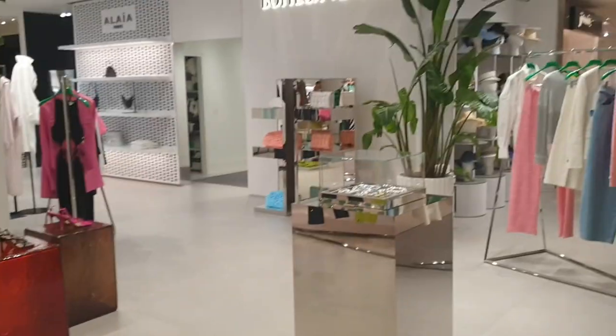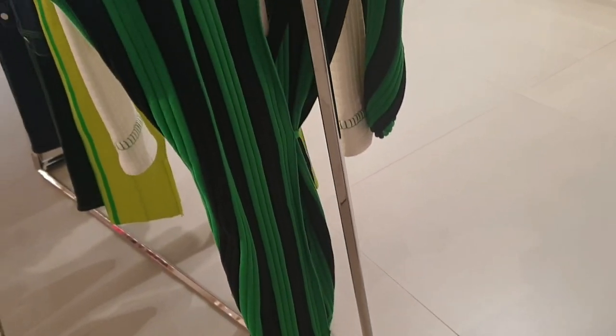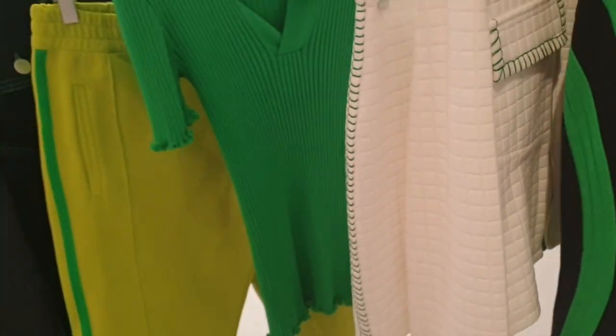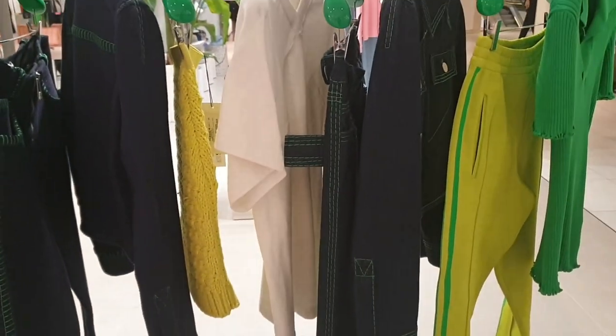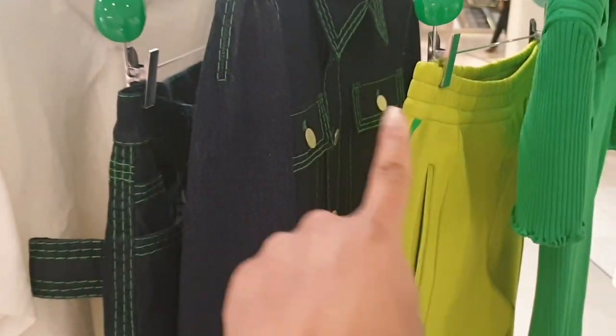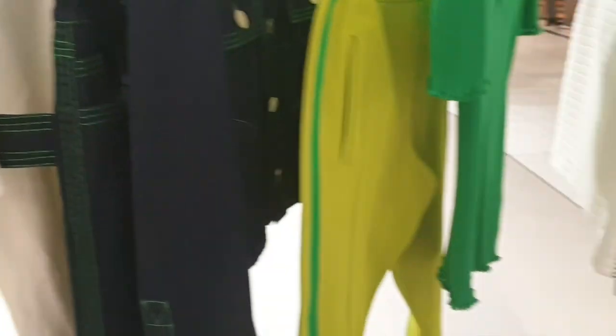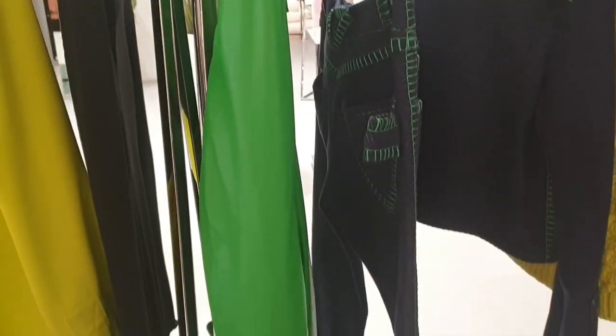I was just walking past Bottega Veneta and I saw this dress. It's actually quite plain and simple but I just love the green against the black — so nice. Green is clearly a statement for this current collection. Even on their denim they've got this green stitching, and on the white pieces too. It's such a beautiful colour.